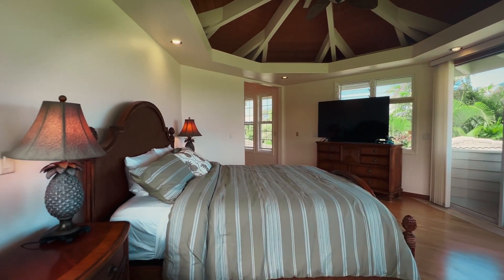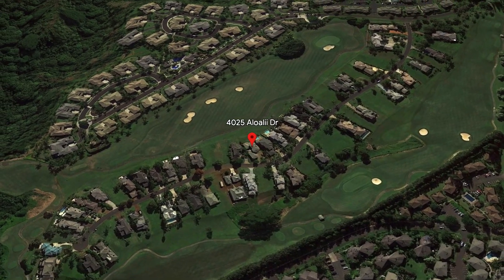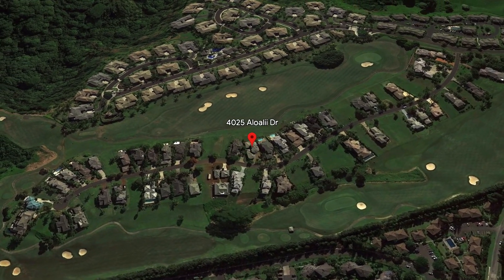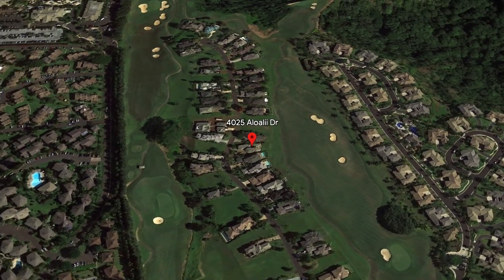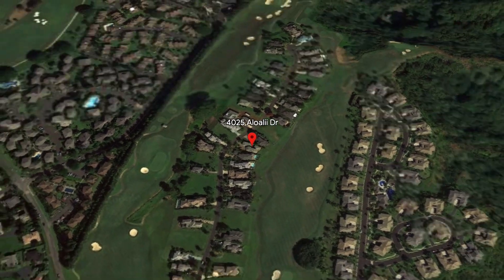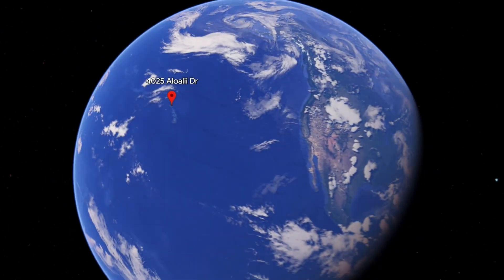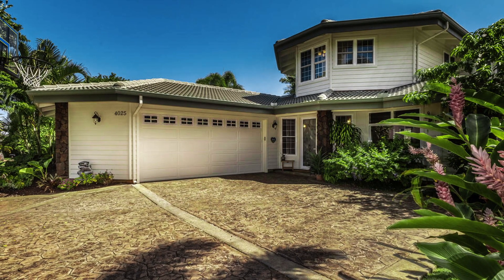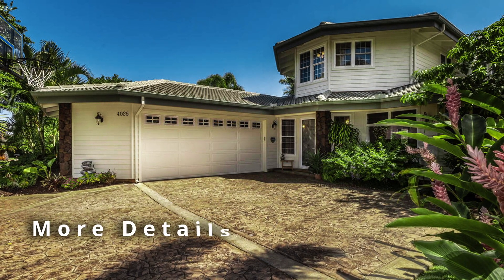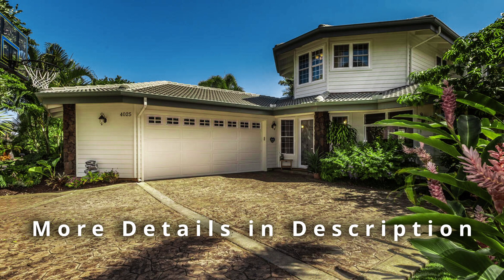The whole upstairs is the primary suite, so your guests can stay downstairs and you can stay upstairs. This is a perfect place to live as either a primary or a secondary home — super convenient, well built, really well designed, and meticulously maintained.